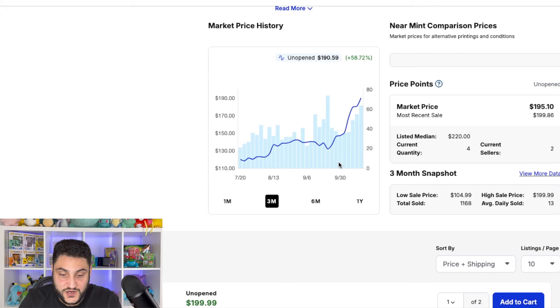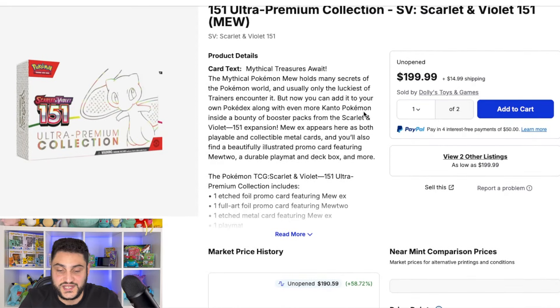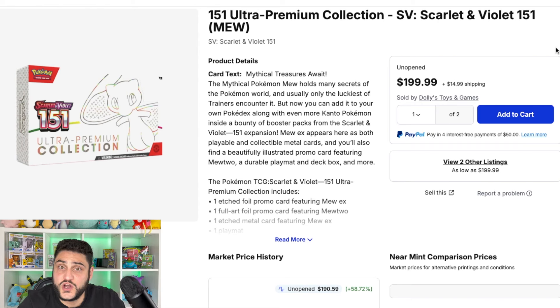In my honest opinion, I'd watch this a little bit further to see what happens. I don't think it's a good time to be buying this product right now — I know that sounds crazy, but right now it's a little bit up there in price. I would watch it for a little bit before making any movement.